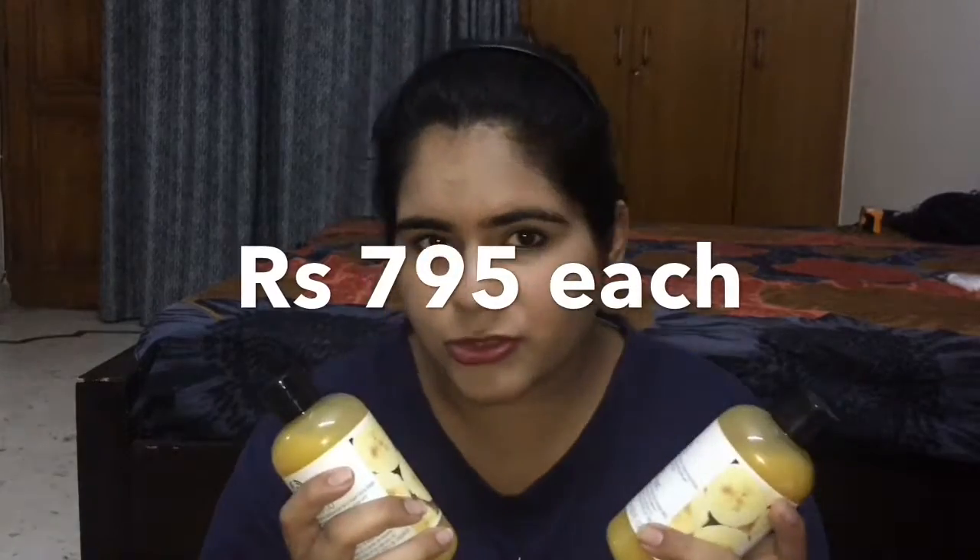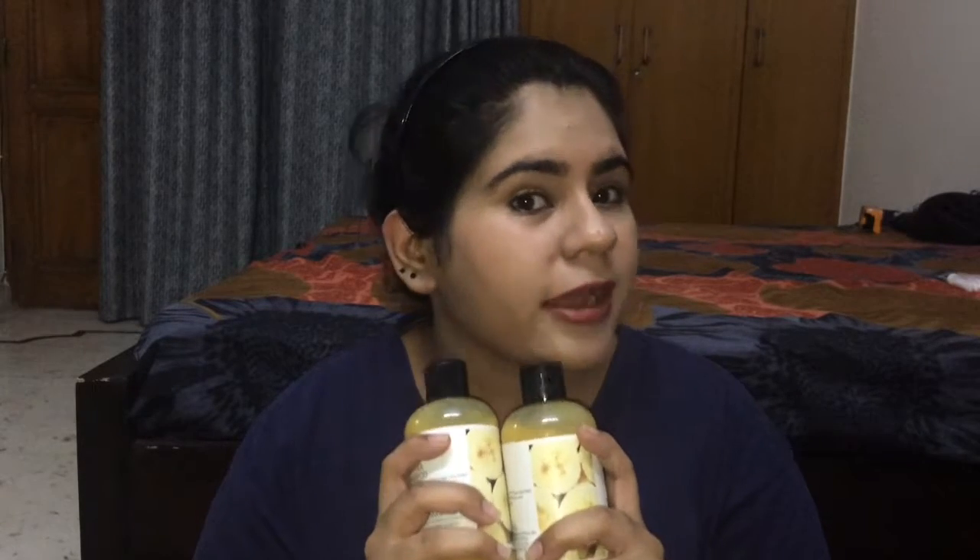Now let me get to the hair care products I ordered. I ordered the Body Shop shampoo — two bottles of them, because there is a discount going on where if you spend more than 2,000 rupees you get a free shower gel. I haven't received the shower gel yet; it will come in my next package. I got two bottles because me and my mom both use it, and I've heard great reviews — I'm hoping it can control my frizzy hair. The price is 795 rupees each.